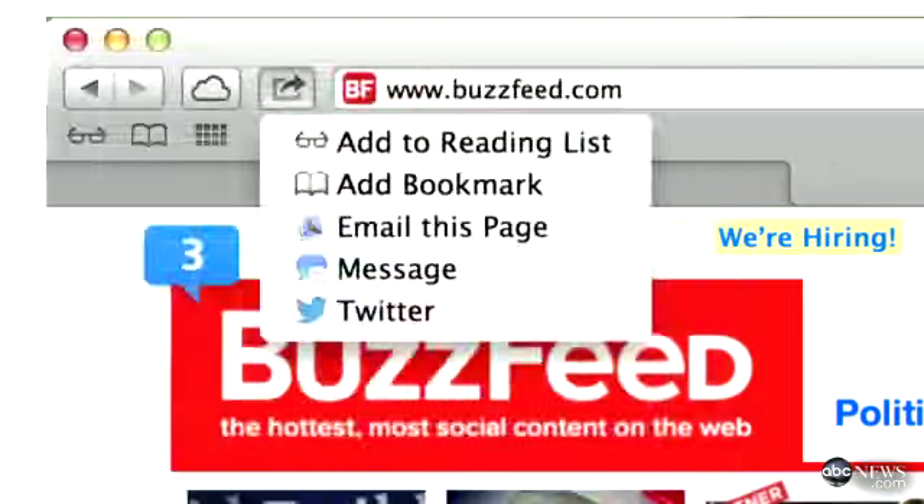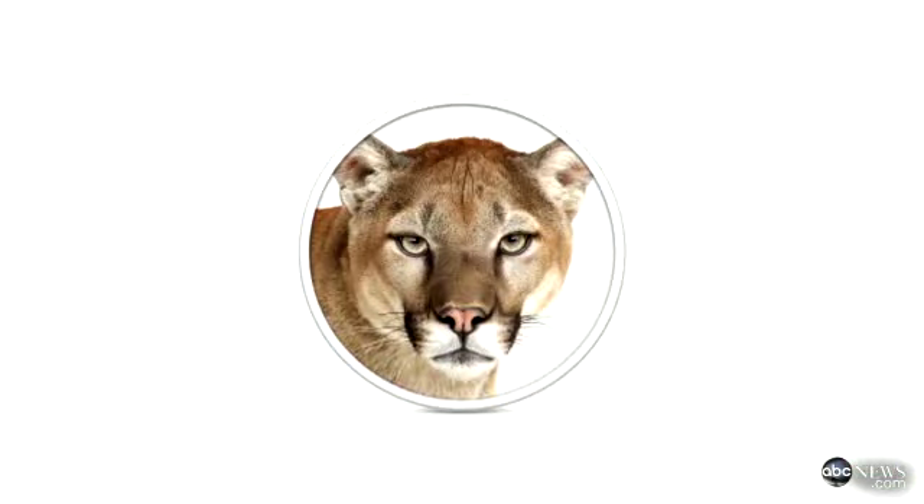Let's take a look at some of the new features. Mountain Lion is really similar to Lion, Apple's previous version of its Mac operating system, but there are a bunch of new features. The first feature I want to start with is really my favorite — it's the new Safari.